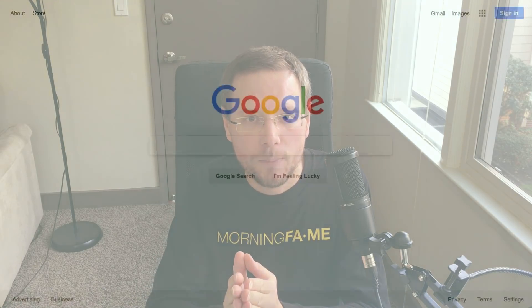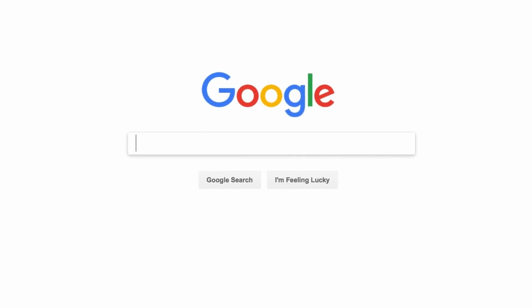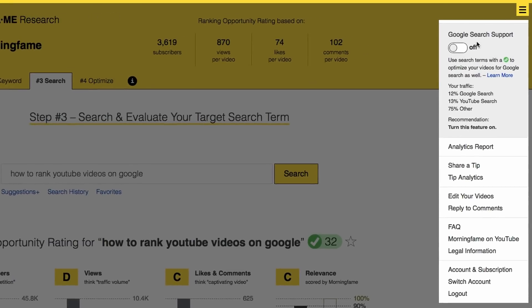YouTube search plays a big role in growing our channels, and it turns out there is a very similar traffic source that we can easily tap into. I'm talking about Google search, and Morningfame now has Google search support built right in. So let me show you how to rank your videos on Google.